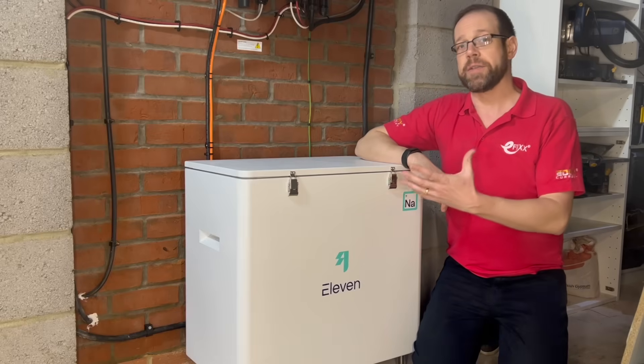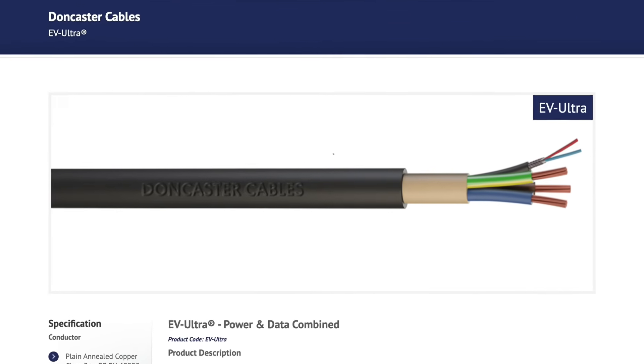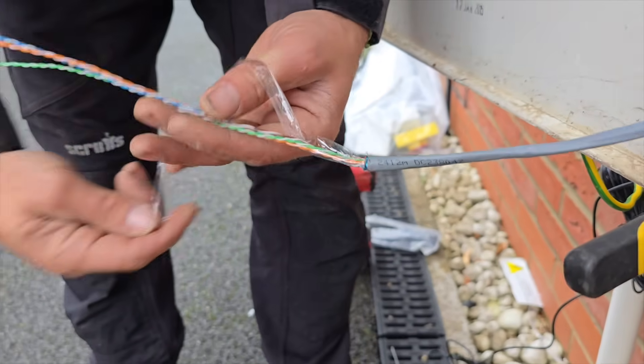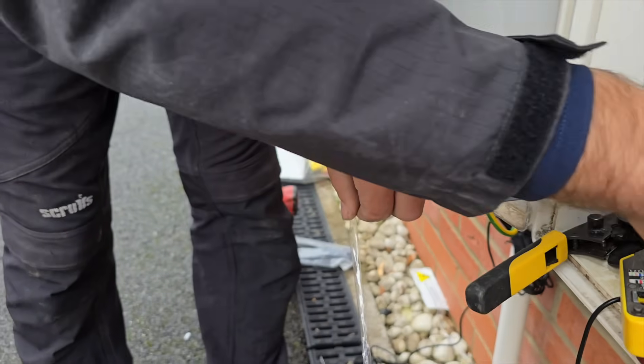Technically, all we need for this install is a connection between the meter and the inverter, so we could have got away with the two-core data version of this cable, but I always like to go belts and braces with this kind of thing, so for future-proofing purposes we ran in the version with the eight-core data cable. It was nothing to do with the fact that I didn't realise the Eleven Energy inverter doesn't need a hard-wired internet connection and uses Wi-Fi instead.